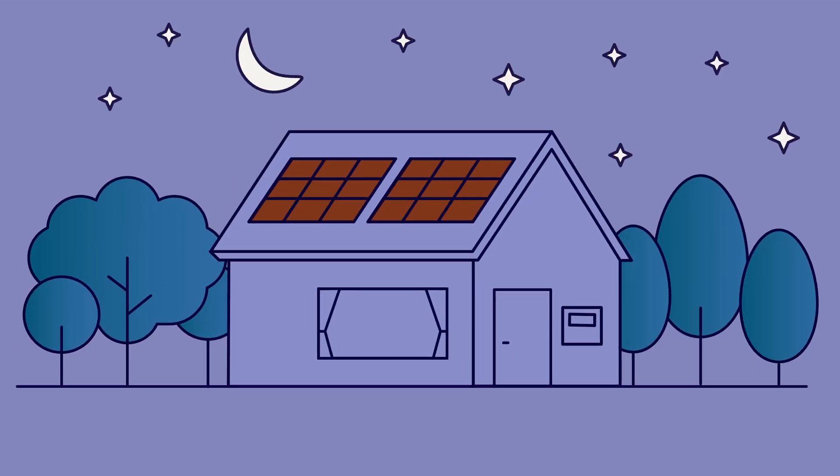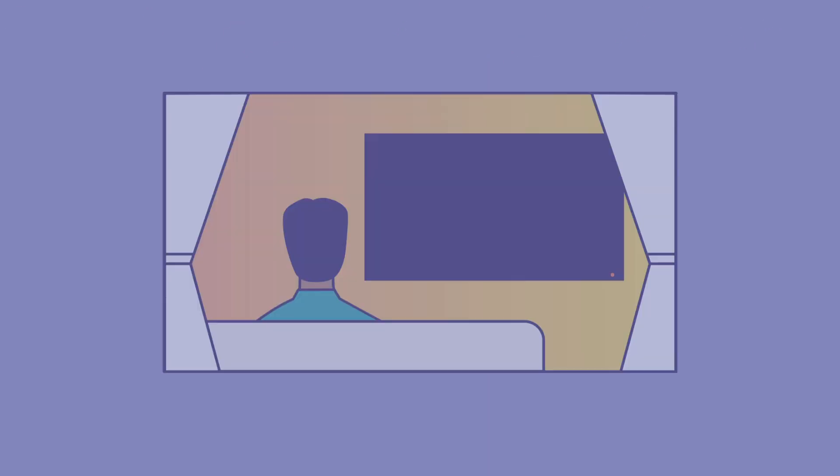The only time solar panels won't work is at night. That's when the electricity grid or your solar battery steps in and provides power to your home.